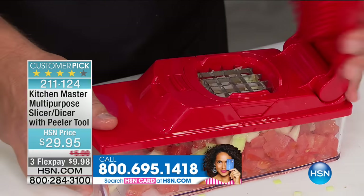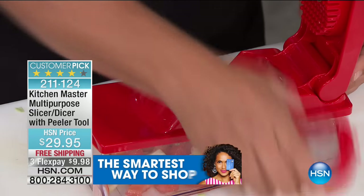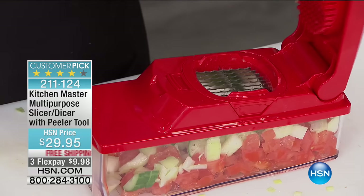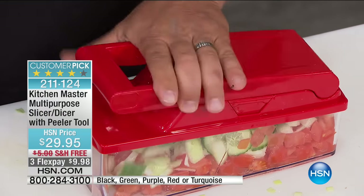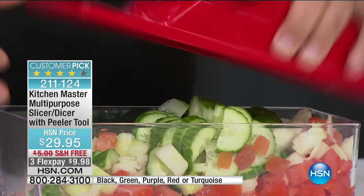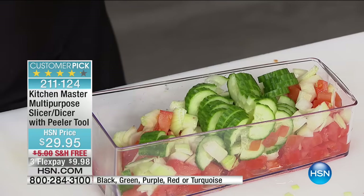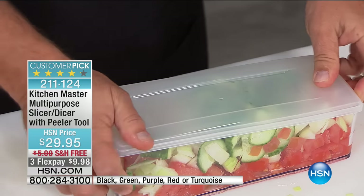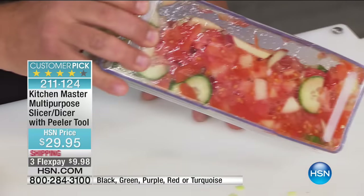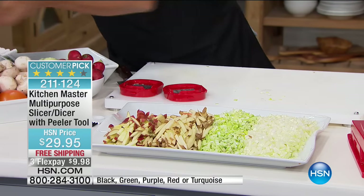Put the cucumber on top and watch — you get perfect sliced cucumber for your Greek salad. Add a little bit of feta cheese and olives, then take the lid, snap it on top, add a little dressing, give it a shake, and you've got your Greek salad ready to go — pop it in the fridge, it's ready when the family gets home.